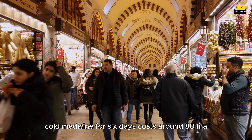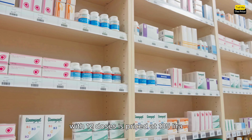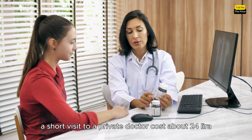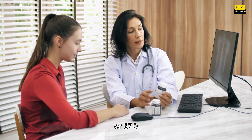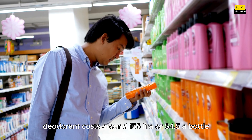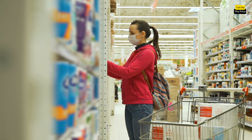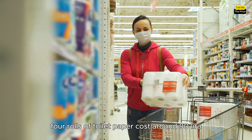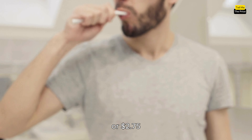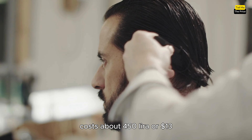For personal care, cold medicine for 6 days costs around 80 Lira, or 2.4 dollars. A box of antibiotics with 12 doses is priced at 135 Lira, or 4 dollars. A short visit to a private doctor costs about 2,400 Lira, or 70 dollars. Deodorant costs around 155 Lira, or 4.5 dollars. A bottle of 2-in-1 shampoo is priced at 120 Lira, or 3.3 dollars. Four rolls of toilet paper cost around 90 Lira, or 2.5 dollars. A tube of toothpaste is priced at 95 Lira, or 2.75 dollars. And a standard men's haircut in an expat area costs about 450 Lira, or 13 dollars.